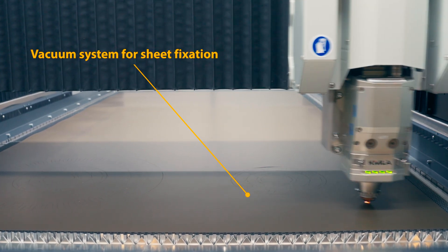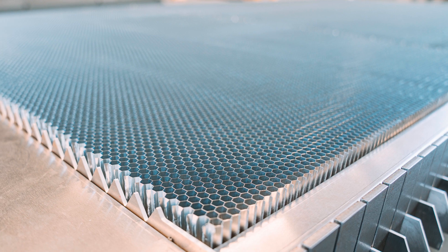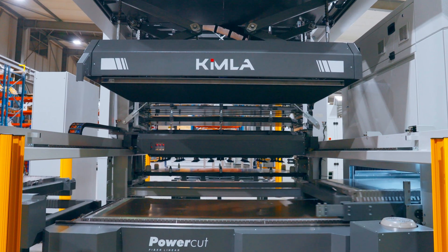This vacuum keeps the ultra-thin sheets perfectly flat during the cutting process, preventing deformation. The honeycomb modules can be cleaned and maintained outside the machine area, ensuring a smooth production workflow.